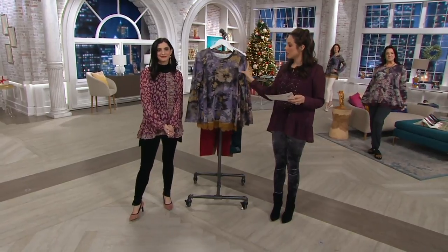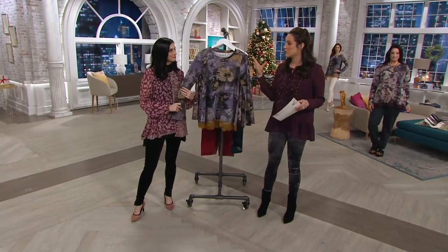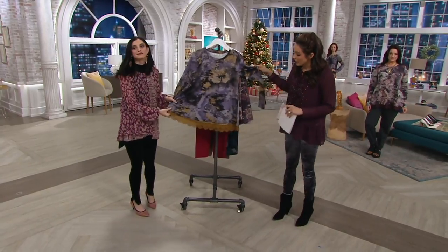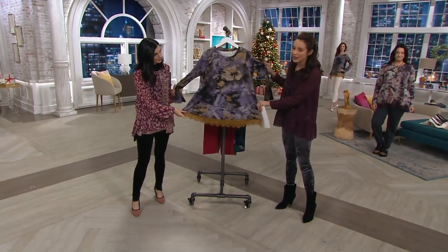Let's start with this top because it's been pretty popular and it's unique. It's French Terry, and as you can see, it's actually part of the lounge line. But as you can see, it doesn't look like loungewear.